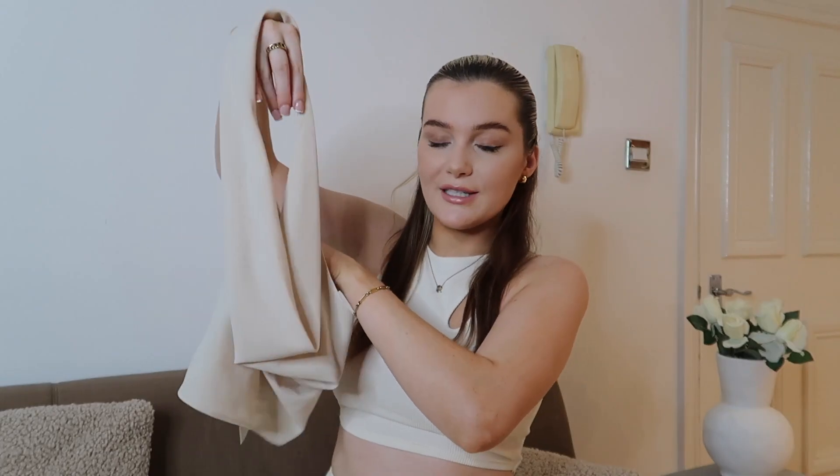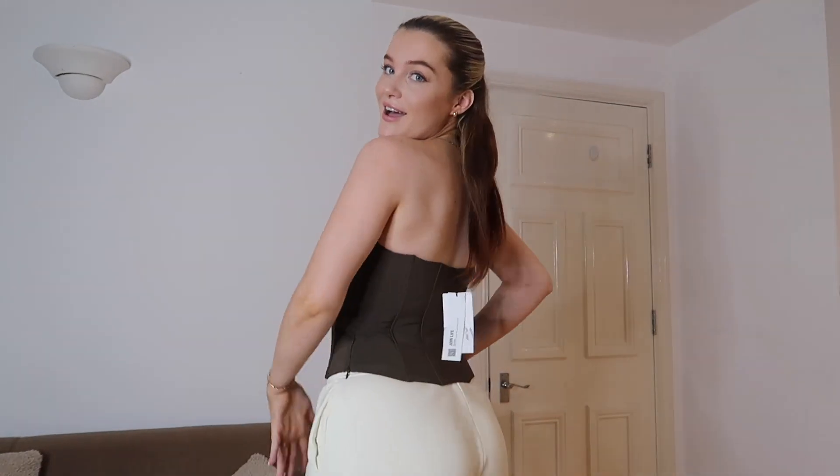Again, you can dress this up or dress this down. You know these tops are trending at the minute.